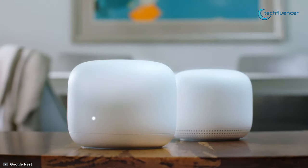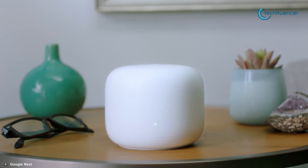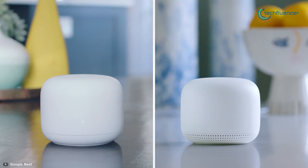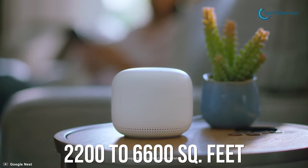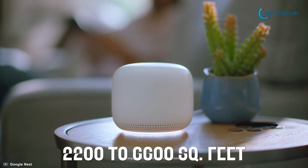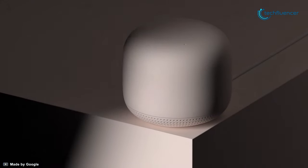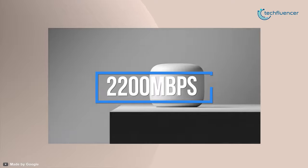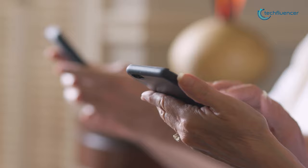Coming in at number 2, we've got the Nest Wi-Fi from Google — a scalable and flexible Wi-Fi system that works to blanket your whole home in fast, reliable Wi-Fi and eliminates buffering in every single room. Each Nest Wi-Fi router provides 2,200 square feet of coverage, and up to 6,600 square feet with its 3-pack bundle. The Google Nest Wi-Fi has dual-band 2.4 GHz and 5 GHz, with up to 2200 Mbps internet speed and features 4x4 MU-MIMO and Beamforming technology for a smooth and strong internet connection.